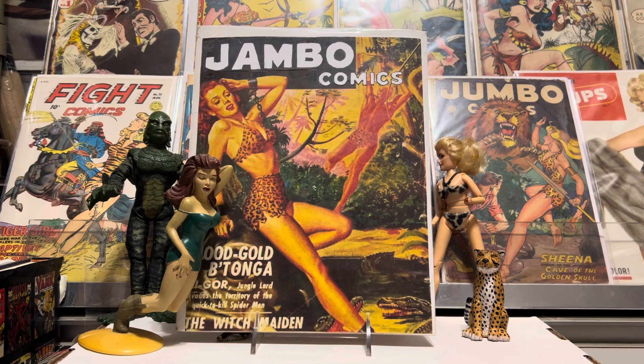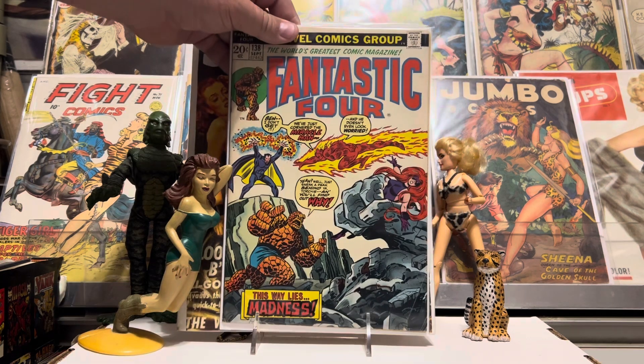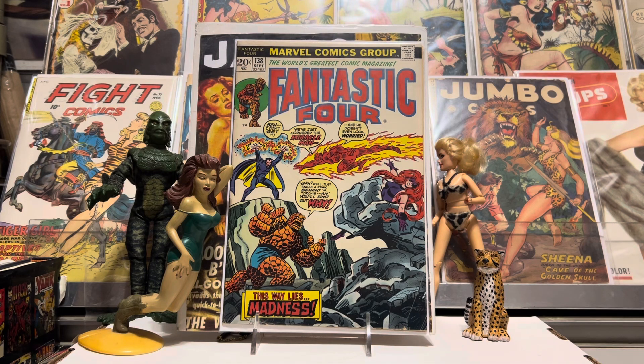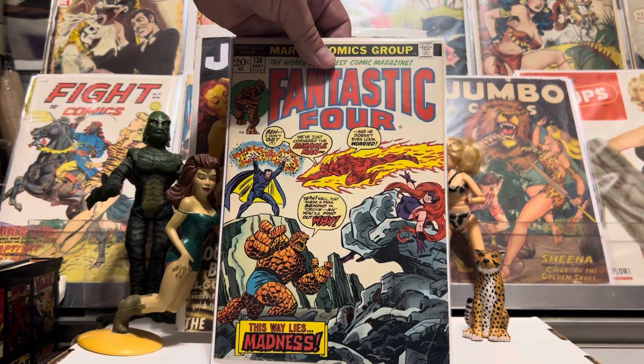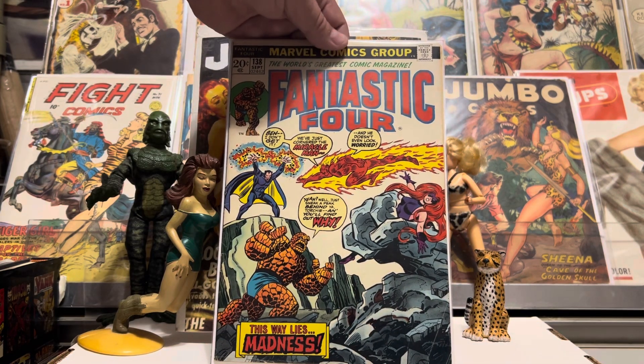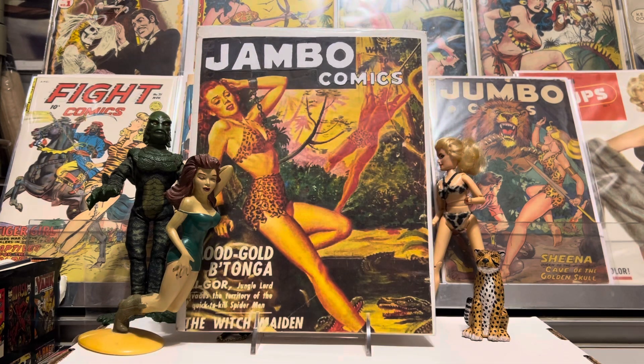And some Fantastic Four number 138. Nice Bronze Age FF, and some Medusa there on the cover — there you go, Anthony, your favorite girl Medusa — in the clutches of some kind of rock creature that Miracle Man has dreamed up. More great Fantastic Four. Love that cover. Maybe a John Buscema cover — I think that's who did that cover. Love those Fantastic Fours from that time period.